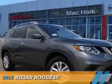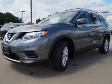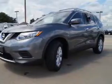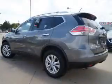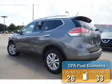Presenting the 2016 Nissan Rogue. It's powered by a 2.5 liter 4 cylinder engine and a continuously variable transmission. Great fuel efficiency saves you money by requiring fewer trips to the gas station.